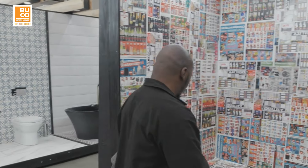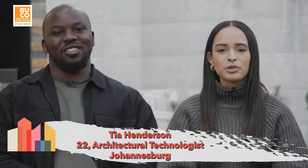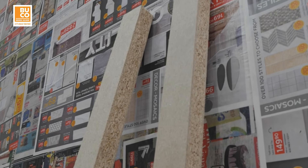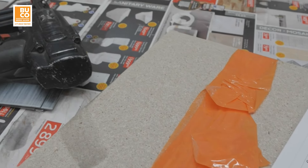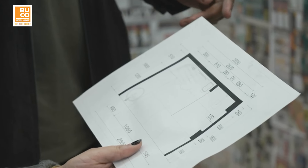My name is Eliba Zunzulu. I am an interior designer, all the way from Richards Bay. My name is Tia Henderson. I'm 22 years old and I'm also from Richards Bay. Eliba and I both entered My Design Rules because we're both passionate about architecture and interior design. I'm an architectural technologist and he's an interior designer — we just make the perfect team.